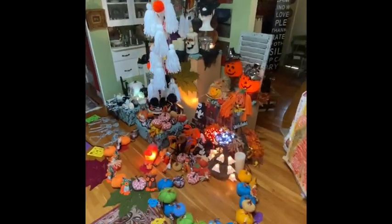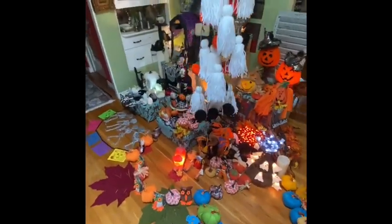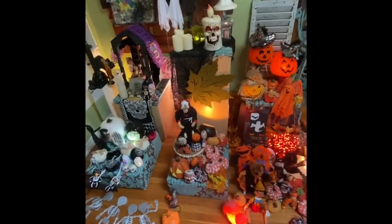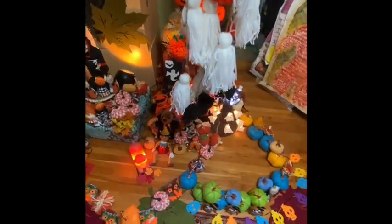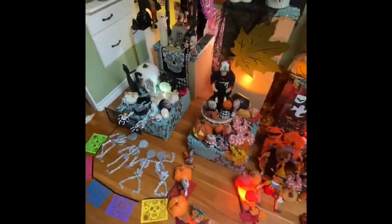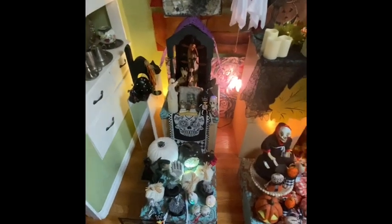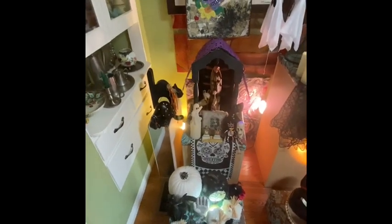I'm going to go in the house right now and show you the vignettes. I have three fall vignettes on these cubes or boxes that I got from Pier 1 when they went out of business. I always have them in my dining room. Now they have the Halloween collections — the vignettes. The first one here is a Day of the Dead focused one.